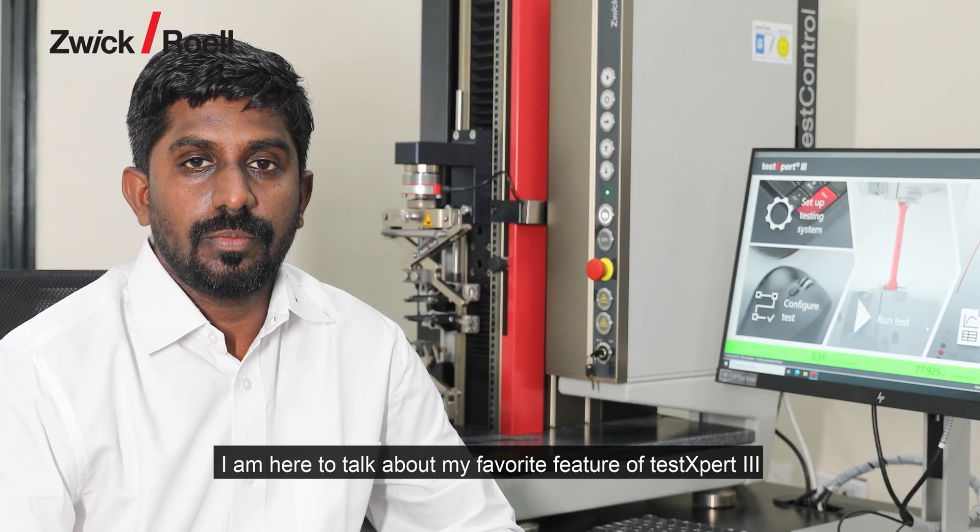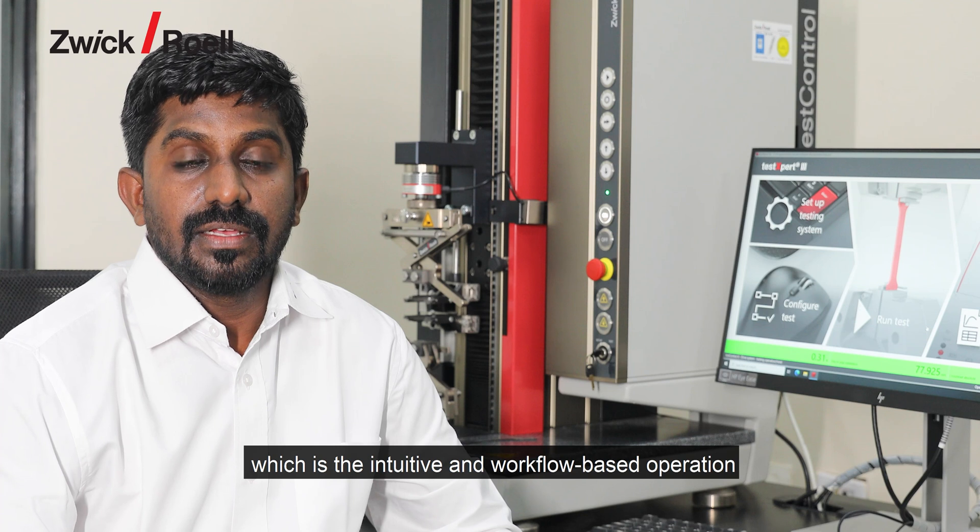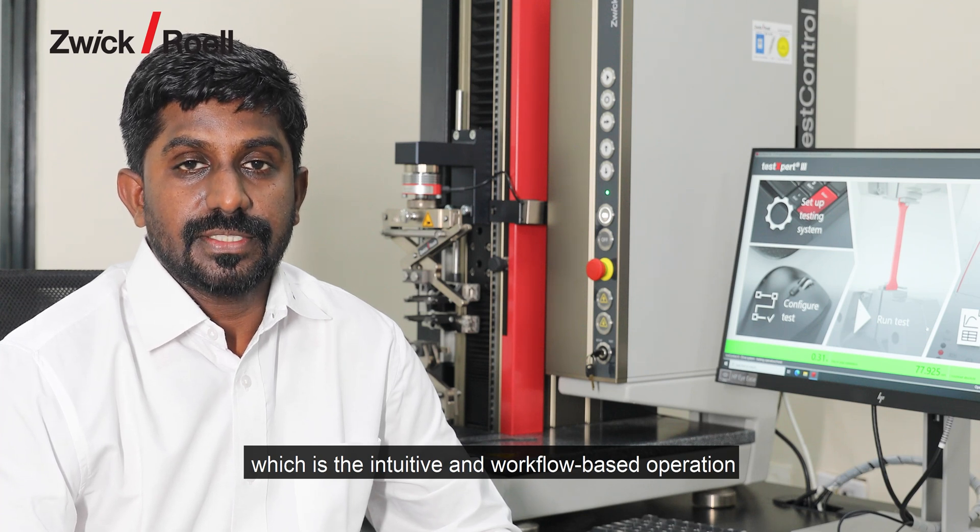Hello, I am Chandra Segar Mylwana, the lead service engineer at Zikrol in India. I am here to talk about my favorite feature of TestExpert 3, which is intuitive and workflow-based operation.